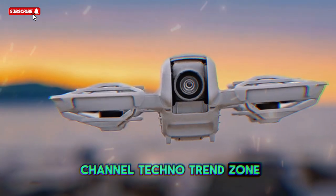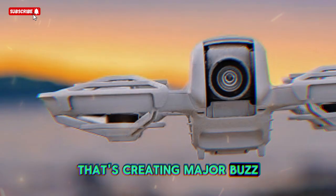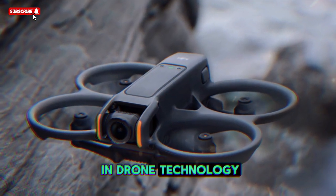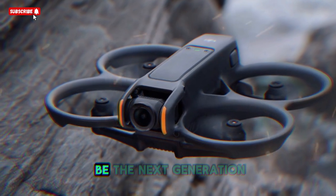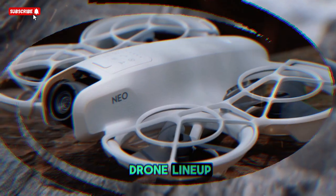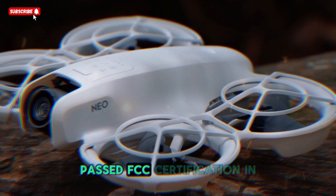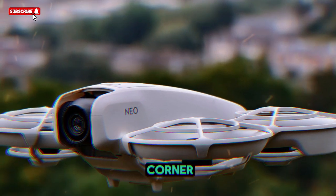Welcome back to my channel TechnoTrendZone. Today, we're diving deep into some exciting news that's creating major buzz in the drone community. DJI, the global leader in drone technology, is once again making waves with the upcoming release of what appears to be the next generation in their ultralight drone lineup, the DJI Neo 2. This new model has recently passed FCC certification in the United States, which is a strong signal that its official launch is right around the corner.